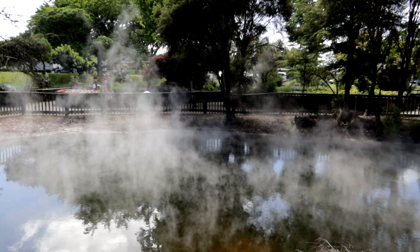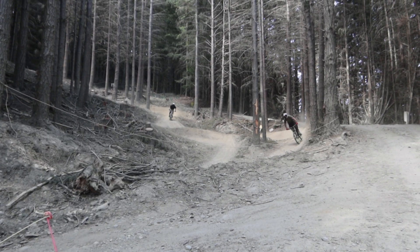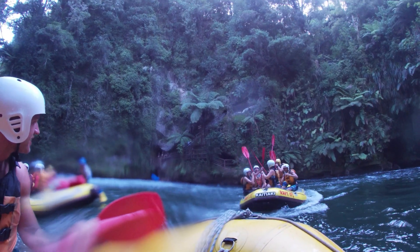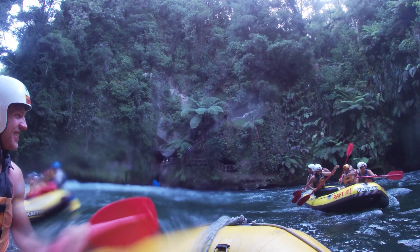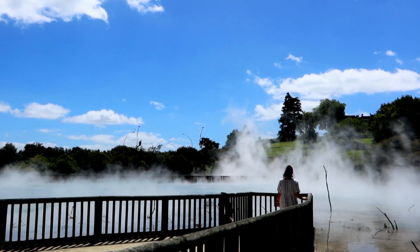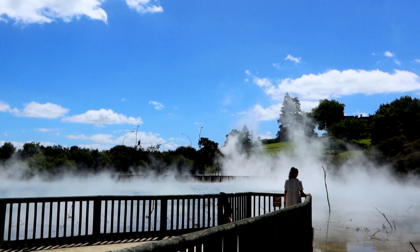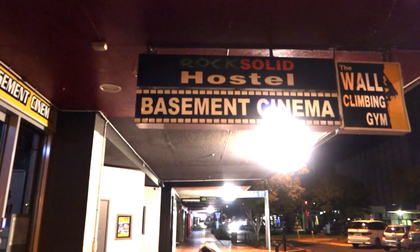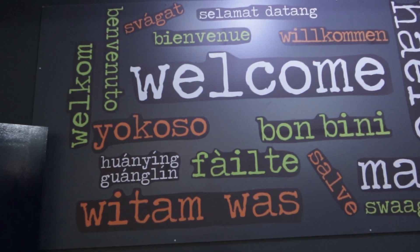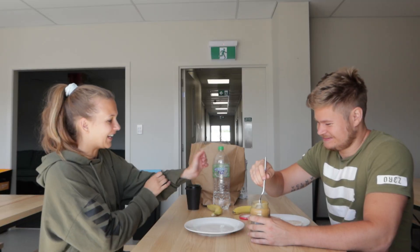Rotorua is famous for its Maori culture, geothermal wonders, mountain biking, large number of lakes and rivers, and fun activities. We went white water rafting here — the biggest commercial drop is 7 meters, which was crazy. Rotorua does smell like rotten eggs, but you get used to it. We stayed at a hostel called Solid Backpackers, which was very clean and right in the middle of town — perfect. I'll link our Rotorua video below.